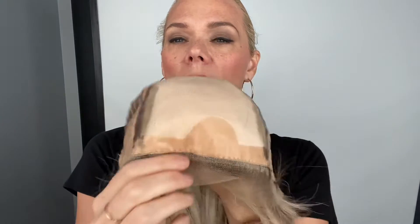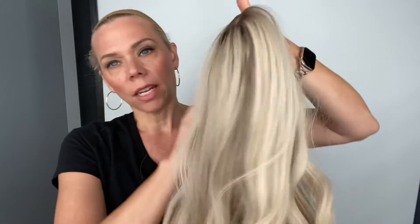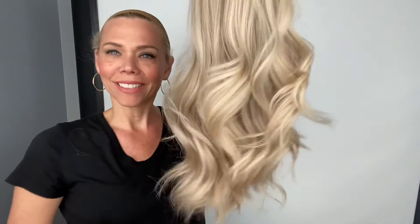Here's your cap with the closed wefting through the back, adjustable straps, ear tabs, and a silk top lace front. I'll put a link below to this exact wig — thank you!